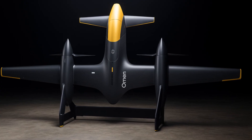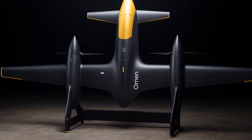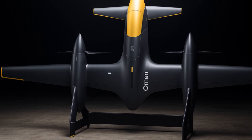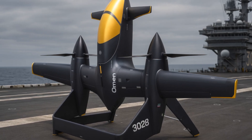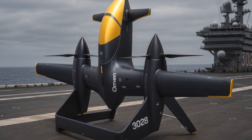The propulsion system is hybrid electric. Electric motors provide smooth, stable vertical lift, while a combustion engine and generator supply power for long-range cruise and high-demand payloads. This combination allows the drone to carry heavier sensors and fly far longer than typical electric VTOL drones.